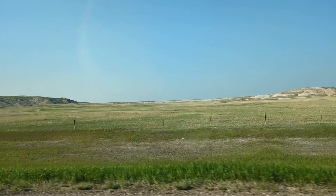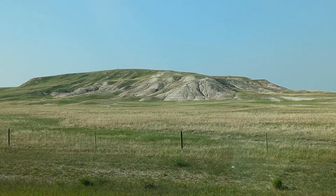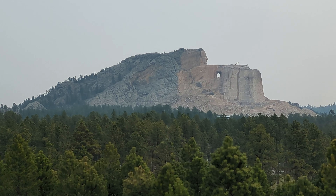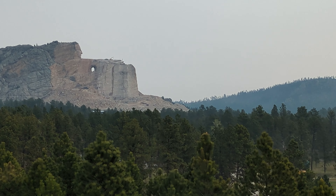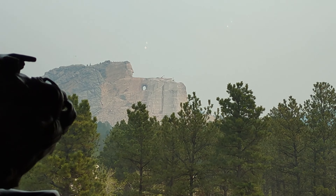On our way to Yellowstone National Park, we stopped in South Dakota to look at the Crazy Horse Memorial. For those who know this memorial, the Crazy Horse carving will be done in the next 15 years.